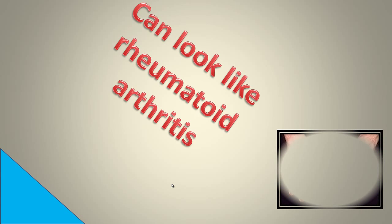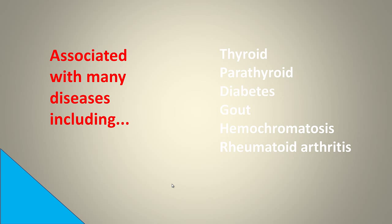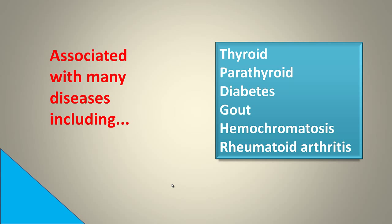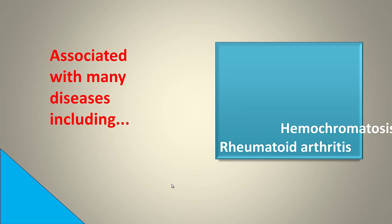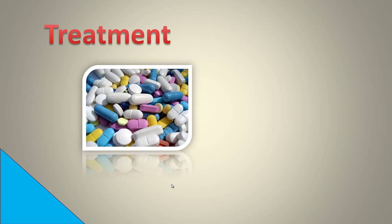The problem with CPPD is that it can look like rheumatoid arthritis and be a diagnostic dilemma. It's also associated with many diseases, including thyroid disease, parathyroid disease, diabetes, gout, hemochromatosis, rheumatoid arthritis, and many others.